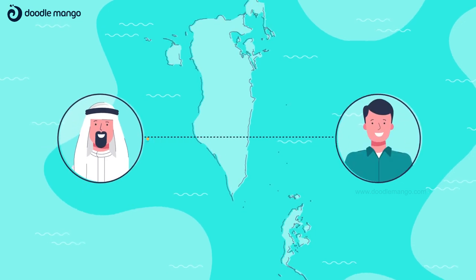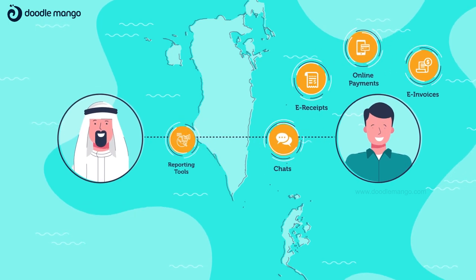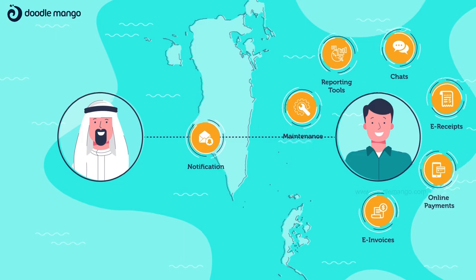The solution provides you with intuitive options for e-invoices, online payments, e-receipts, chats, reporting tools, requesting maintenance, and sending notifications.